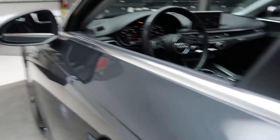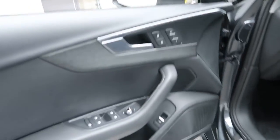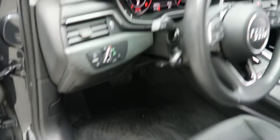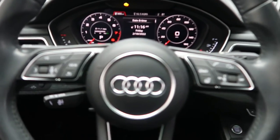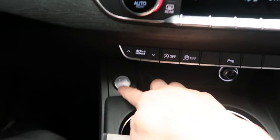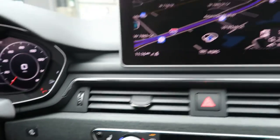Keyless entry, memory seats, power windows. Illuminated Audi symbol when you open the door. Steering wheel controls with Bluetooth capabilities. Paddle shifters for extra performance. A push start ignition. Navigation.